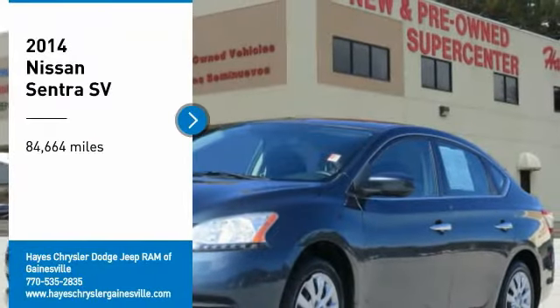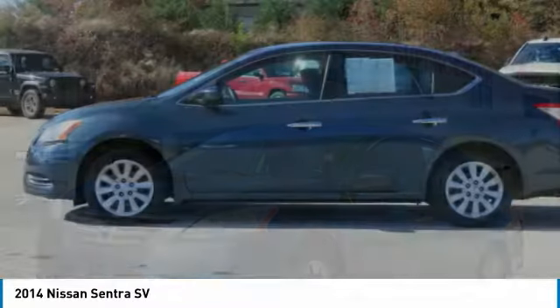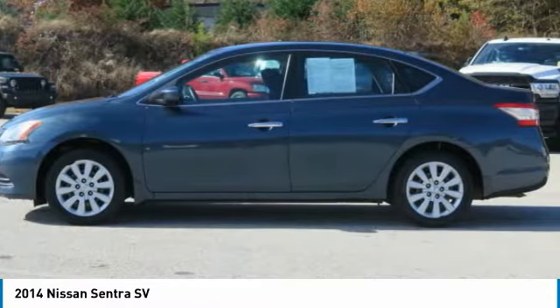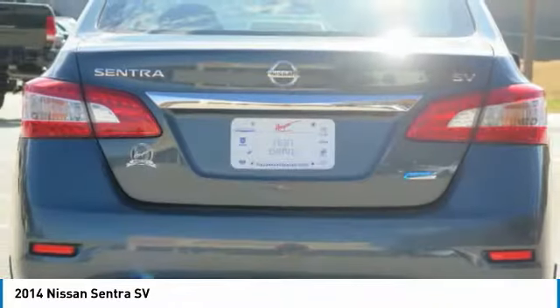You are going to love the 2014 Sentra. With its spacious and versatile interior and stellar fuel efficiency, the Nissan Sentra is the obvious choice for anyone who wants to enjoy a stylish and comfortable ride.